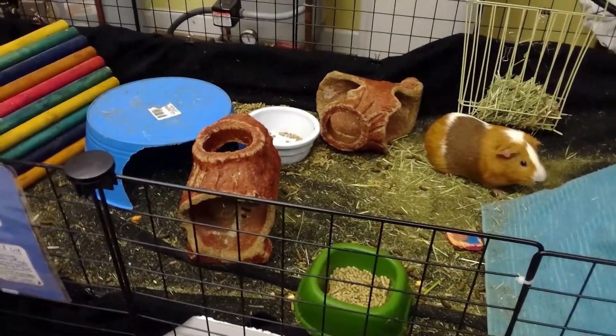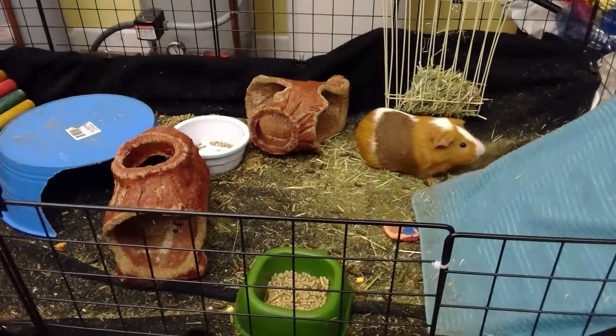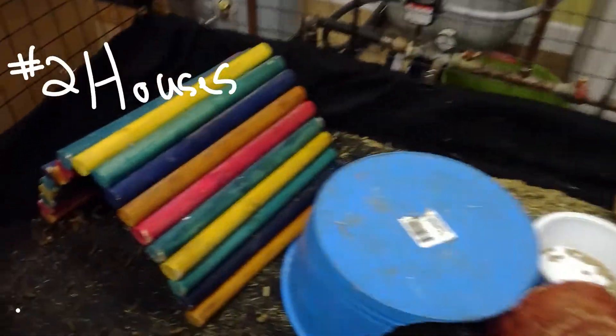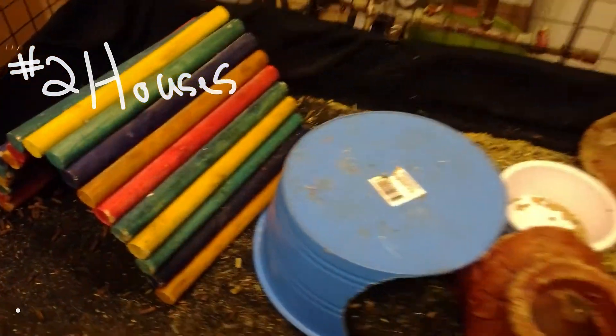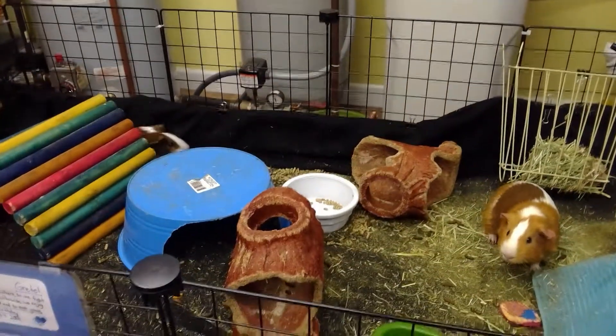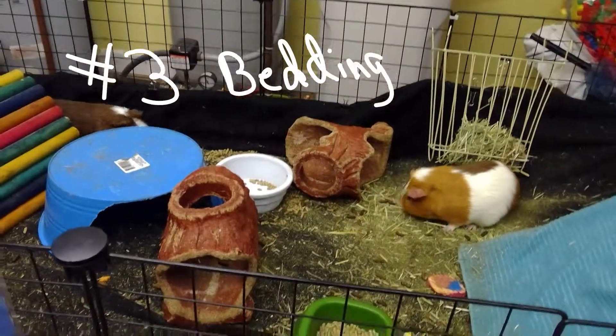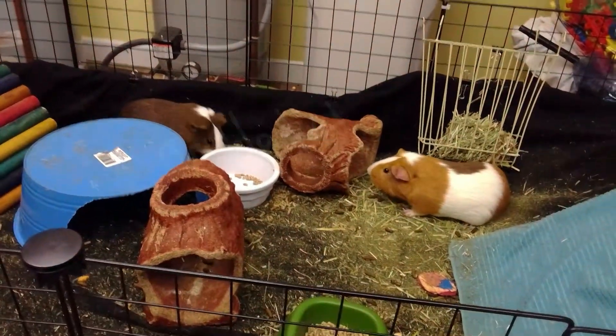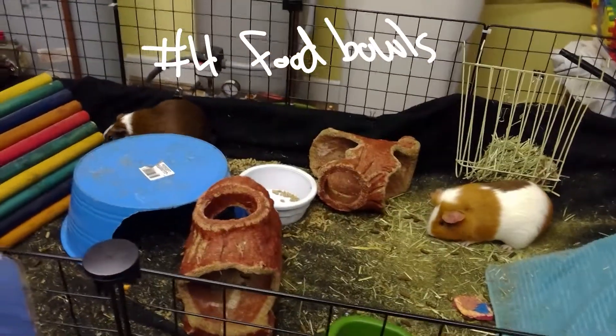First of all, you'll of course need a cage to house them in. Little houses, like these, for them to hide in — guinea pigs need something to hide in. You'll need bedding or a blanket, food bowls, and a water bottle.